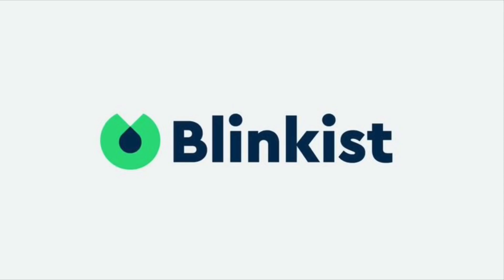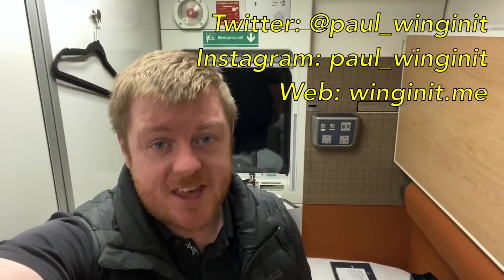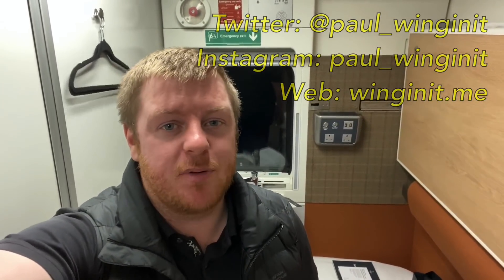Today's video is sponsored by Blinkist. Hello and welcome to another video, and welcome aboard what I think is the best public sleeper train in Europe. It's my Caledonian Sleeper review.